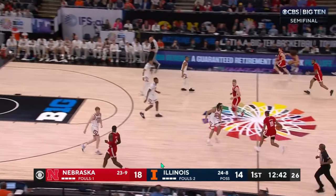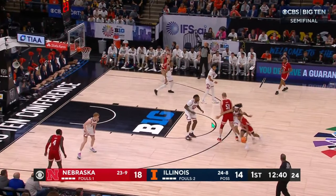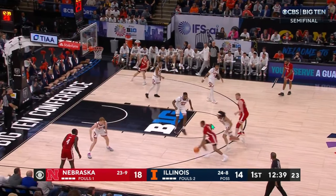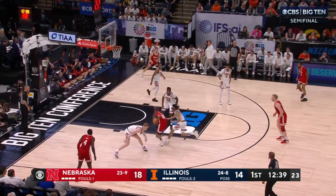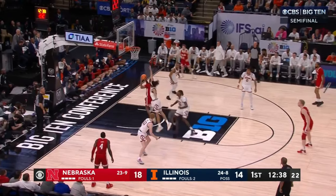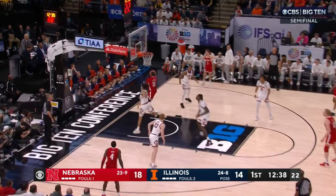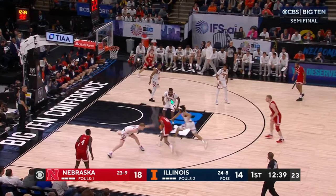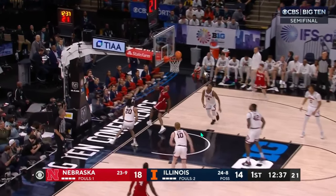A little bit later in the half, it's a pretty similar play — a drag screen at the top of the key. Jamarcus Lawrence is going to use it, go downhill. Domas is going to drop a little bit more, but as this drive happens, he never really commits to sliding over and getting in front. He may be worried about getting back out to Mast. But with Rodgers never getting in front and Danger not helping at all, it's just a free run to the rim for Nebraska where they finish.